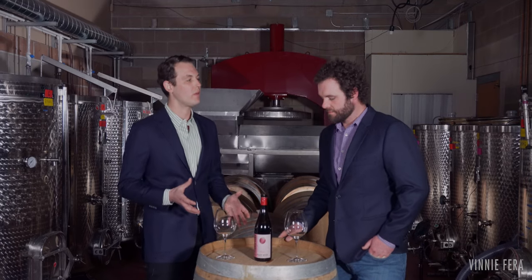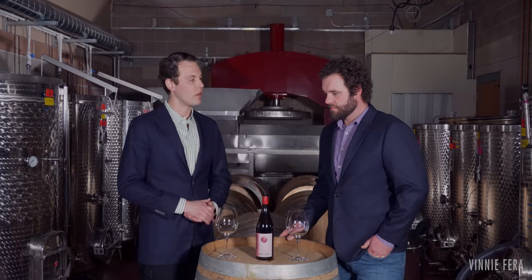Tell us a little bit about the foundational vintage of our Vinnie Farah Pinot Noir. This wine, as you said, is our first premier vintage of the Vinnie Farah Pinot Noir, which has become our flagship wine.